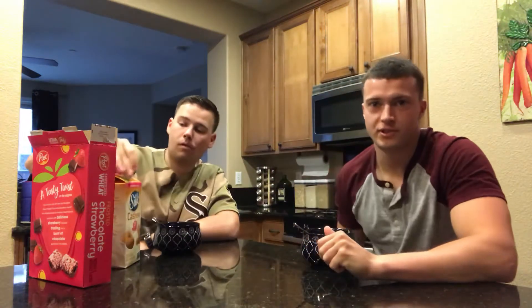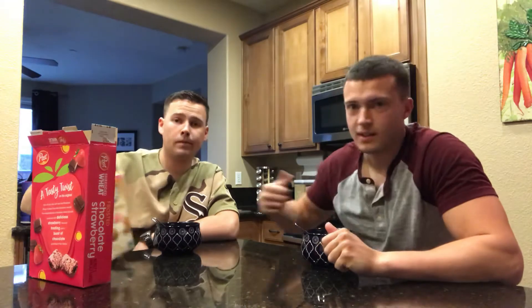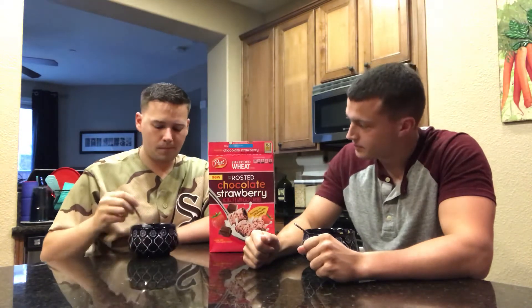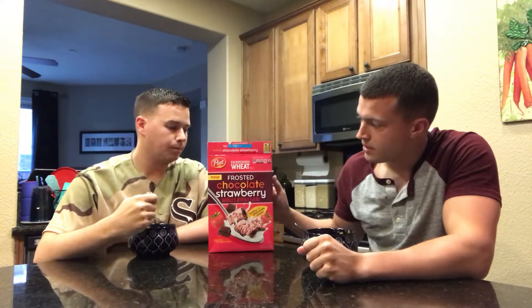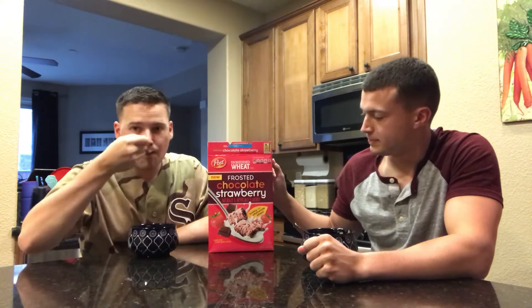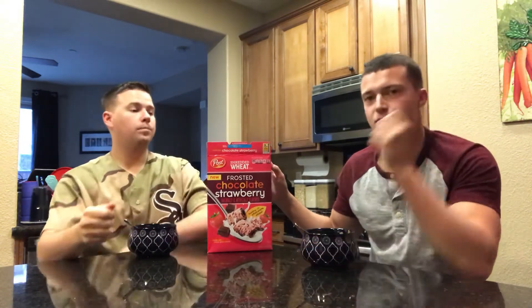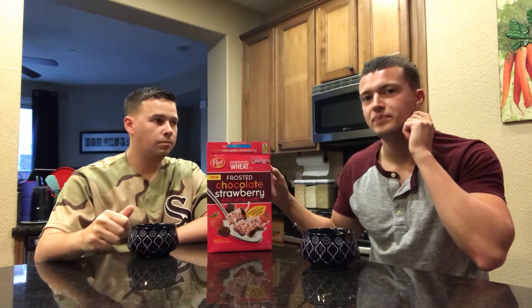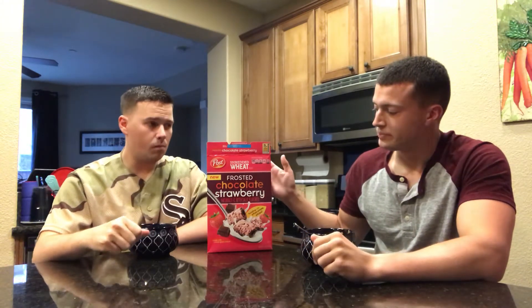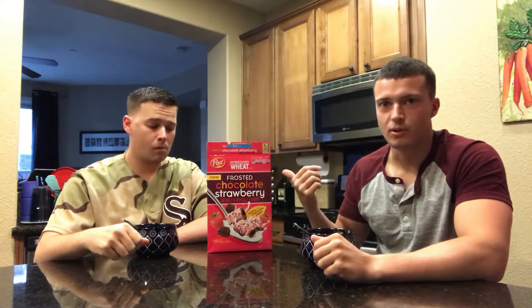Hello and welcome to episode 7 of Cereal Review. I've got my co-worker Paul with me again today. Today we're doing Post Frosted Chocolate Strawberry Shredded Wheat. I had Post Shredded Wheat before and wasn't a huge fan of it, but I'm going to let Paul go first.